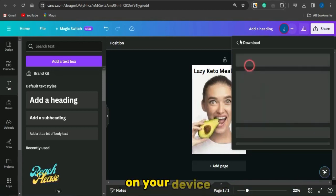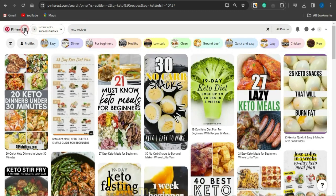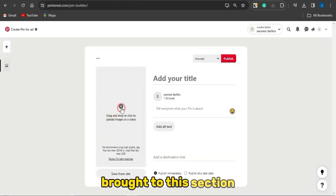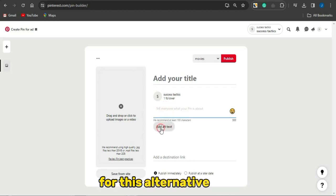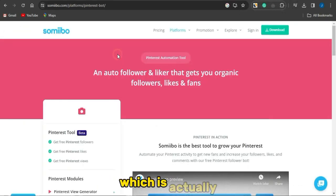Once the image has been downloaded, head back to Pinterest and go to create a pin. Click on the create section, select 'Create Pin', and you'll be brought to that section. Select your particular image, add a cool title, add a description, add alternative text with relevant tags, and for the destination link go ahead and insert your product affiliate link.